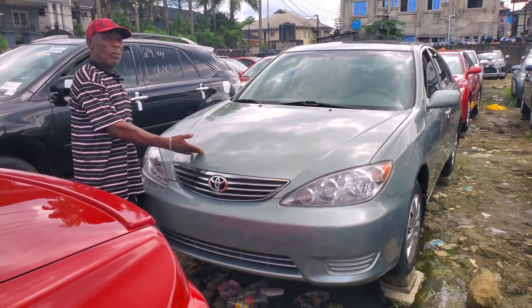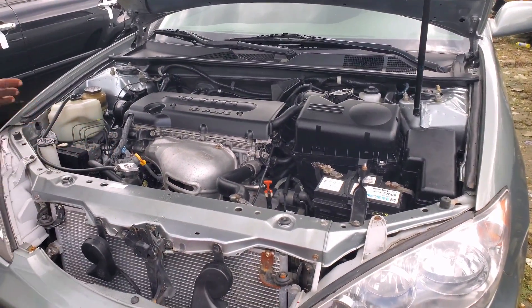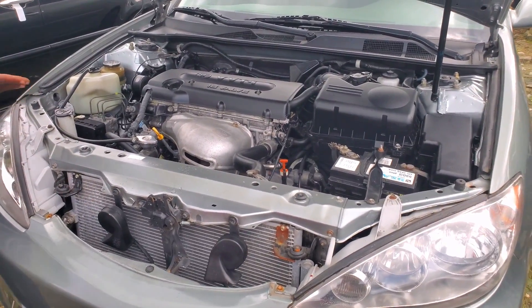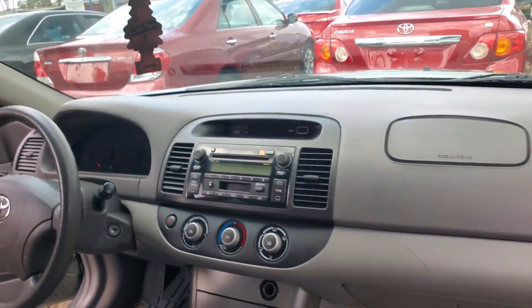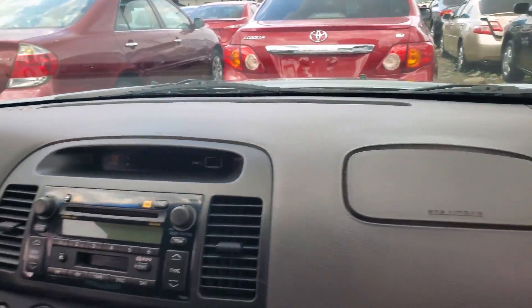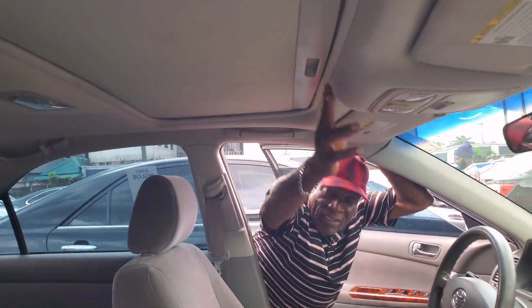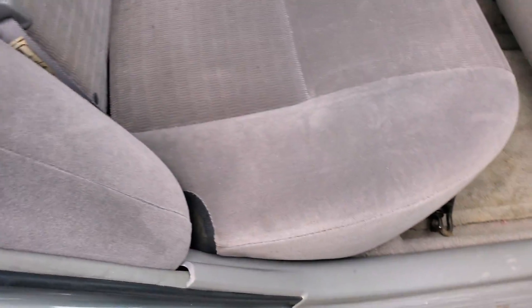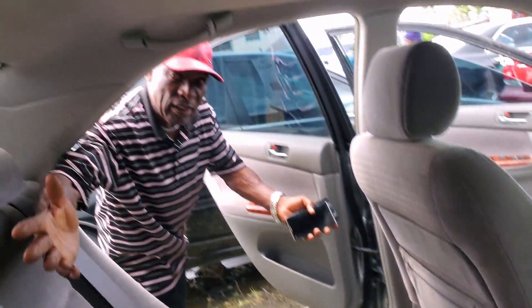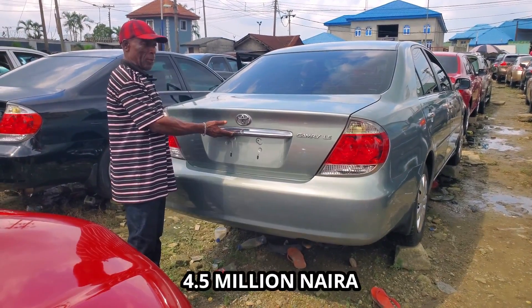This is Toyota Camry, 2005 model. Let me show you the engine — very clean, accident-free, four-plug VVTi system valves. This is the front interior — steering controller, vent AC. Back interior, very clean with back ash color. No errors on the back interior. Three headrests. Camry LE, 2006 model. Price: 4.5 million.